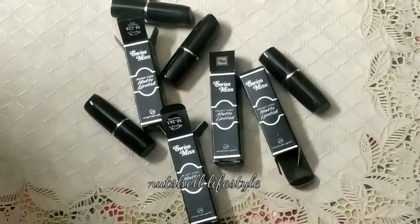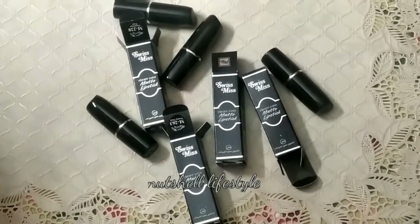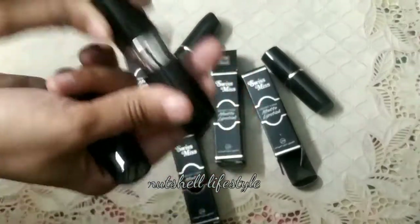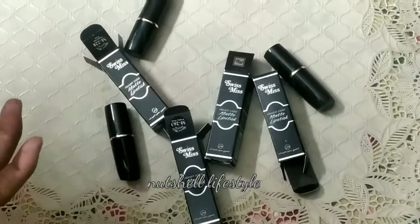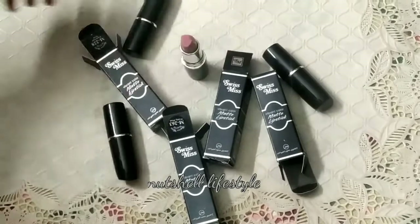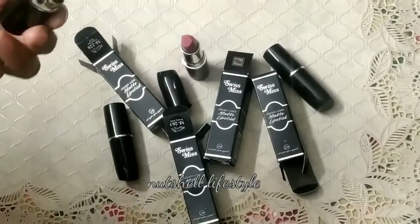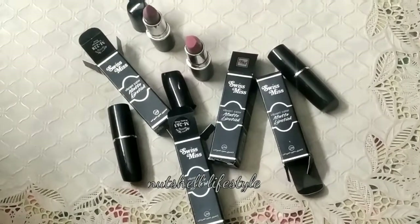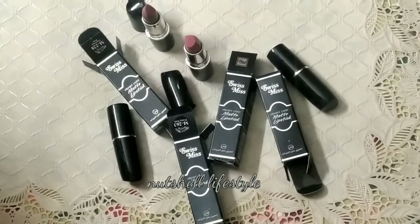As I said, I used them and will give my opinion now after a week. I tried two shades: Flamingo Pink, which I liked when I unboxed it, and True Pink. My opinion is that after wearing them, they don't feel dry. The texture is creamy. However, for long-lasting wear, the results are not great — you may need to reapply.